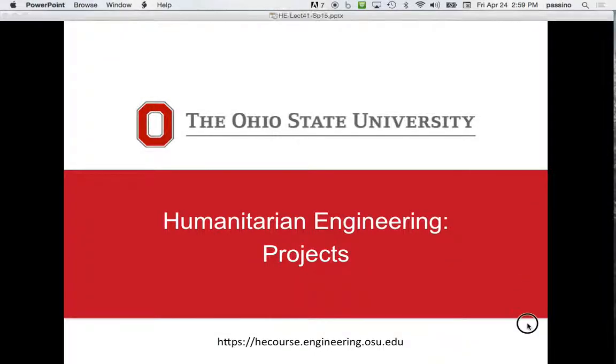We're going to talk about humanitarian engineering projects. I'm going to do basically two things: talk about projects at OSU and emphasize them as models of how to approach humanitarianism and humanitarian engineering. Then we're going to talk about best practices and principles of projects when you go do a project somewhere, whether it's locally in Columbus or whether it's in Cordon Bleu.